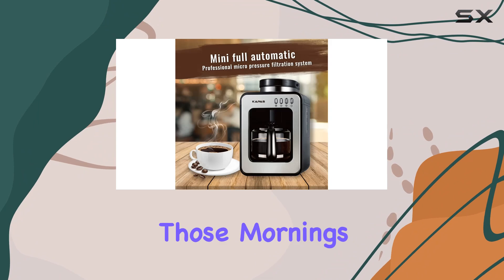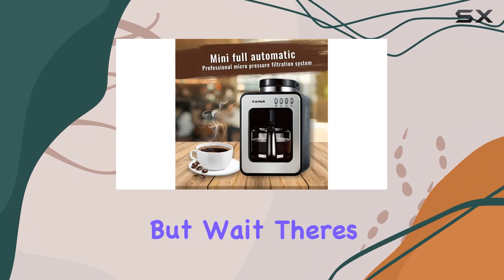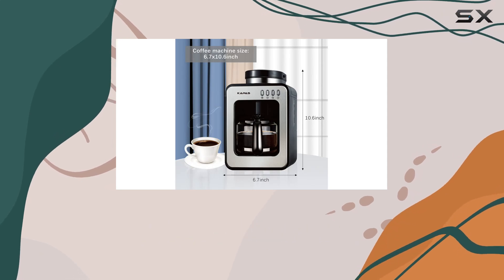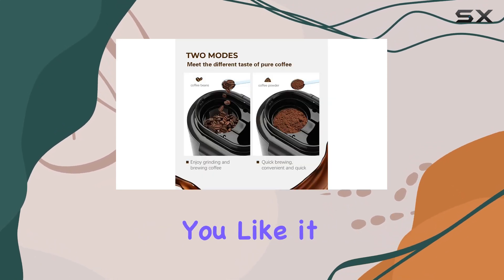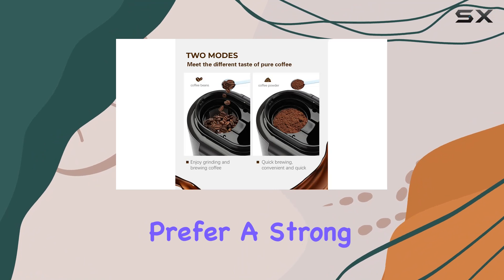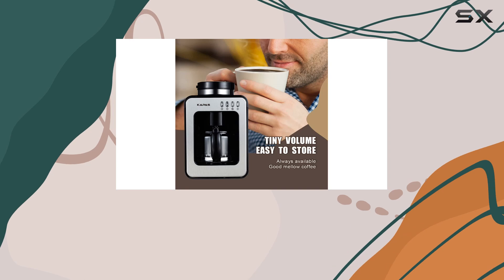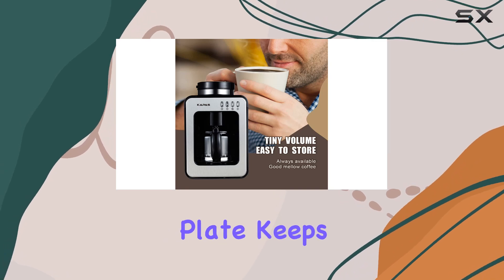Plus, with the option to brew up to four cups, it's perfect for those mornings when you need an extra boost. But wait, there's more — this machine offers three strength control settings so you can customize your coffee just the way you like it. Whether you prefer a strong, medium, or mild flavor, the choice is yours.